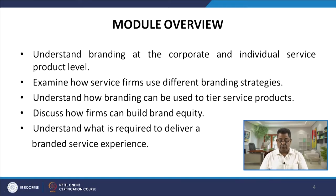In Module 9, we talked about the core services, supplementary services and delivery processes. In Module 10, we will try to understand branding at the corporate and individual service product levels. We will examine how service firms use different branding strategies, understand how branding can be used to tier service products, discuss how firms can build brand equity, and understand what is required to deliver branded service experiences.